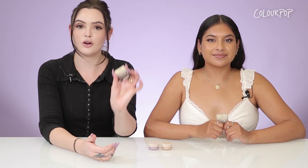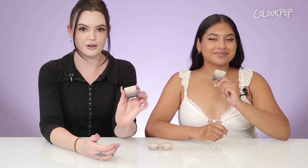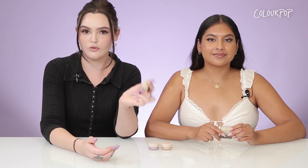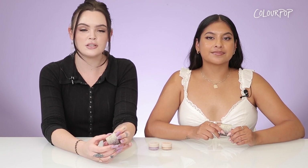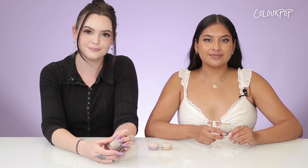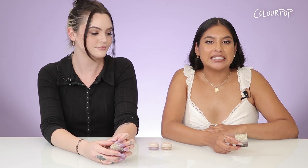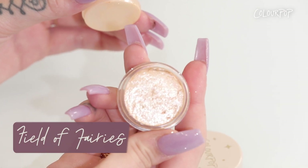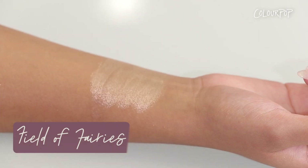Moving on to our Ulta-exclusive Jelly Mud Shadows in this collection. For those of you that don't know about our fan favorite formula — the Jelly Mud Shadows are super long wearing, transfer proof, and they do not crease. They also apply with a jelly consistency and dry down into a powder finish. The first shade I'm going to swatch is called Field of Fairies and it is a warm champagne shade with pinpoints of silver and pink.